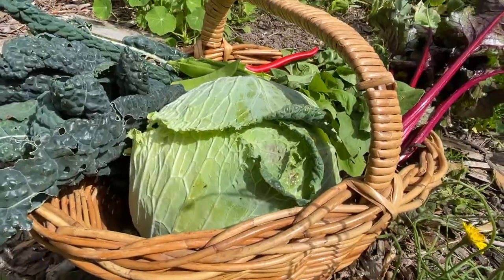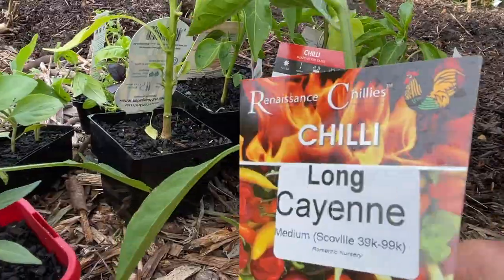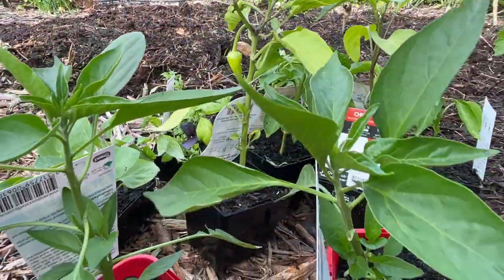Hi there, I'm Linda and this is Hutton's Valley Permaculture. I'm out here in my front garden today because I've got some harvesting to do, a garden renovation, and I've got plants and seeds that really need to be planted.